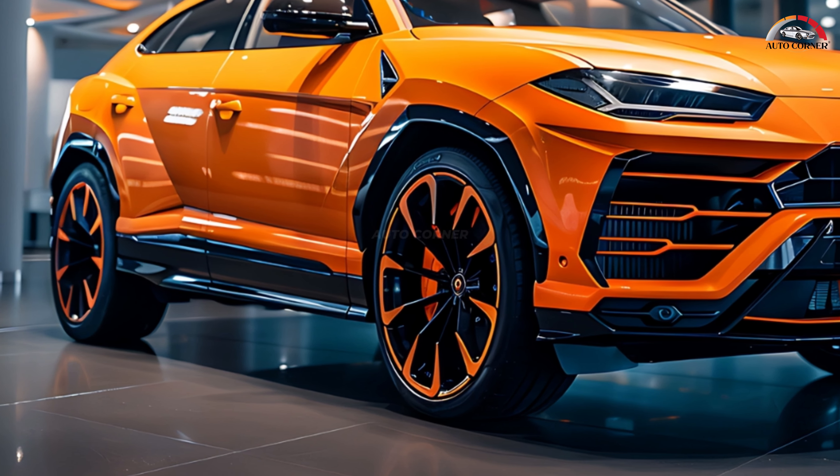Drivers can select from various drive modes including all-electric EV Drive, Hybrid, Performance, and Recharge, allowing for versatile and dynamic driving experiences tailored to individual preferences. The Urus SE also features a range of cosmetic upgrades aimed at improving aerodynamics and enhancing its aggressive stance.